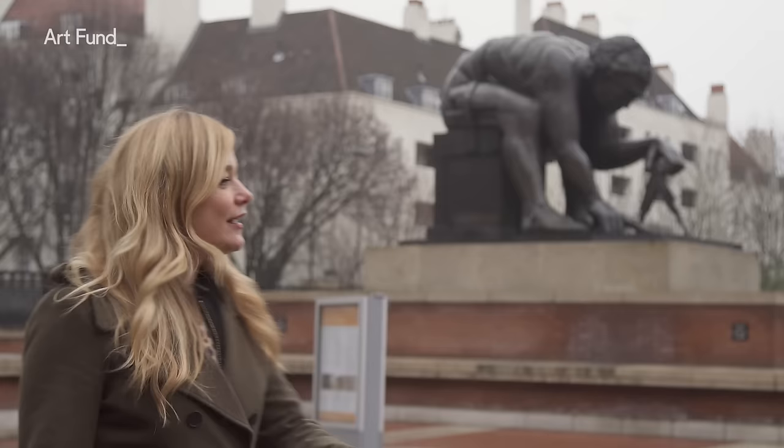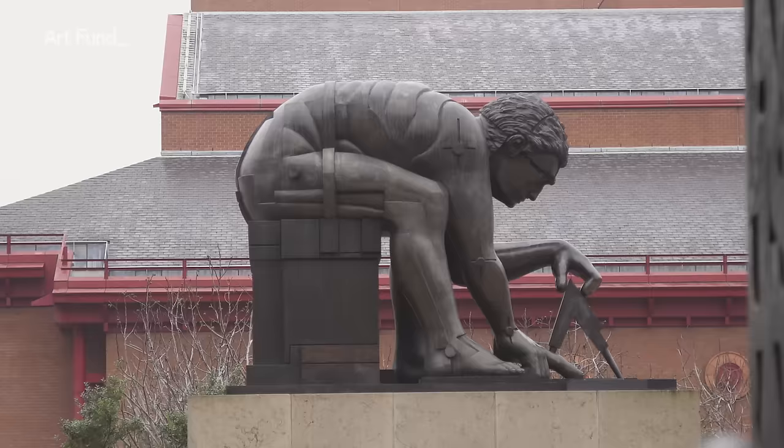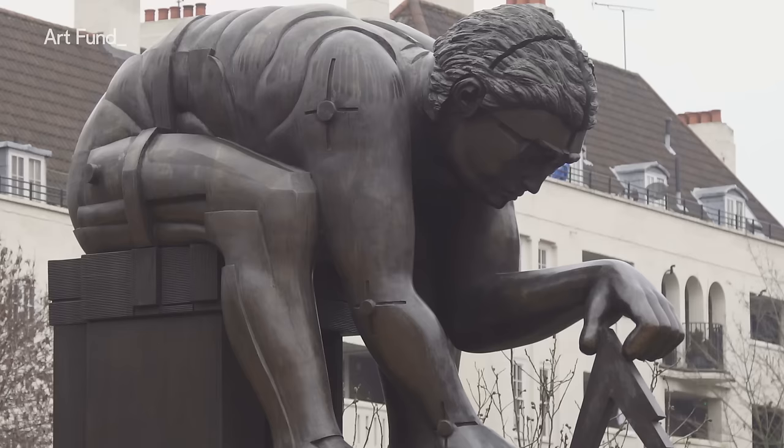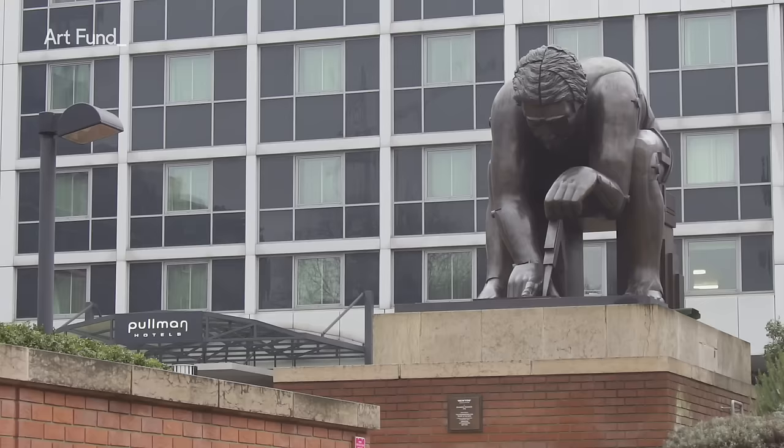Here Paolozzi has reworked the famous image of Isaac Newton by William Blake, but in Paolozzi's hands it's totally different — there's nothing spiritual about it. Look at him: he's half robot, half man. It's not like he's discovering the laws of the universe, it's like he's commanding the universe. I think what the sculptor has done is give us a modern hero — he's the god of science.